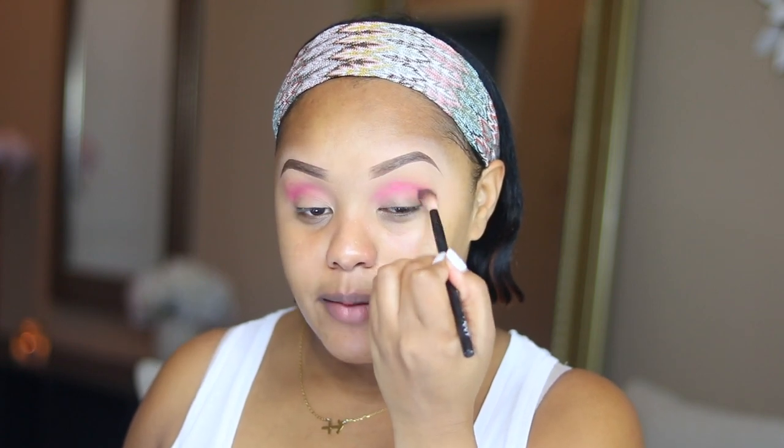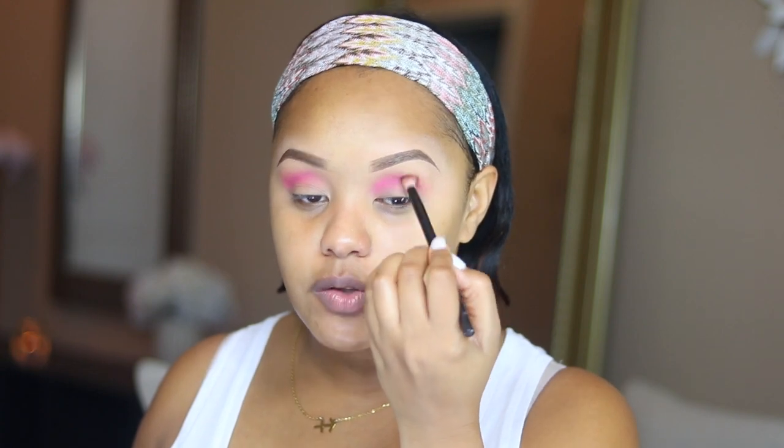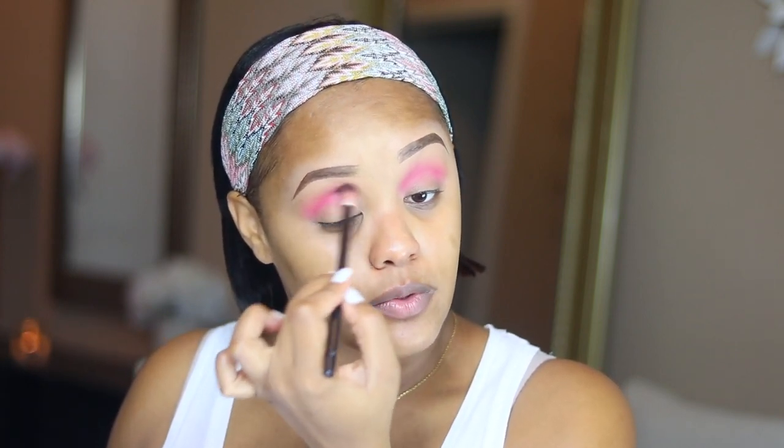I went live last night on Instagram and my makeup wasn't turning out great because I was using a palette I hadn't used before. One of my subscribers said 'trust the process,' and I thought that was so important to hear at that time because I was getting so frustrated. That really helped me push through. So whenever it comes to makeup, I encourage you to not worry yourself too much — don't put so much pressure on yourself and trust the process. When I was finished, the makeup still came out beautifully.